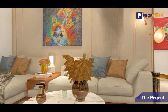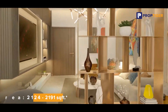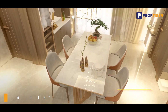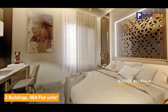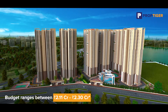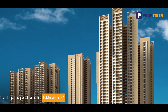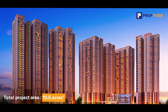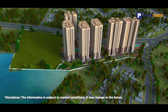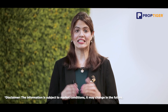The 3 BHK apartments are carefully designed to suit every taste and budget. Oro Realty Legend Phase 2 has a saleable area ranging from 2,124 to 2,191 square feet, consisting of two buildings with 464 units spread across 10.5 acres. The overall budget ranges between 2.11 crore to 2.30 crore. Oro Realty also offers various EMI options to make your dream home a reality.